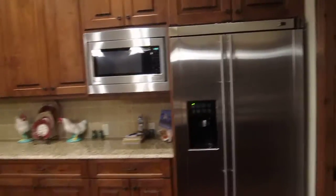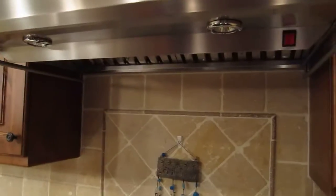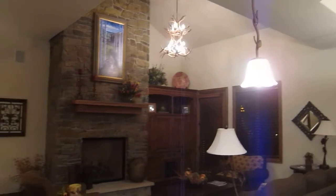A nicely done kitchen with GE Monogram highly upgraded appliances and a nice gas range. Dining room with a coffered ceiling and raised ceiling. Nice cabinets. Very nice pantry area — you can lock off and have your own food, wine glasses, etc.